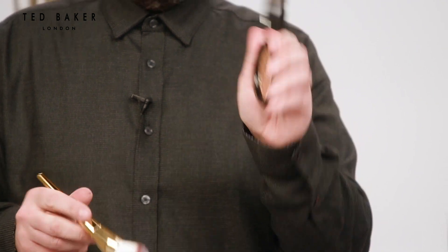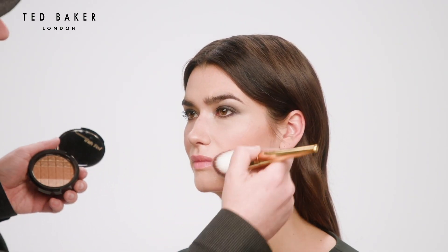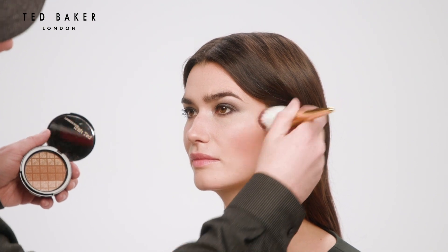I'm now going to add a light touch of the bronzer in Sunset, just to add a slight contour to the face, still keeping the focus of the look on the eyes.